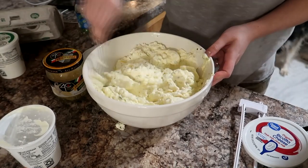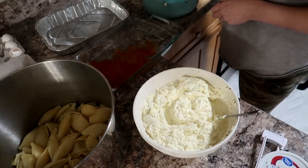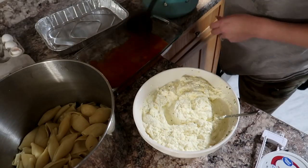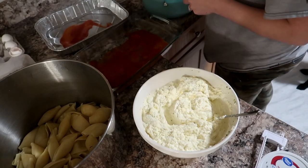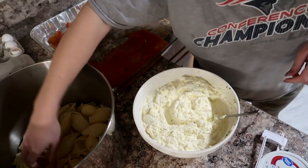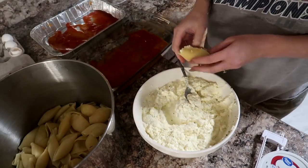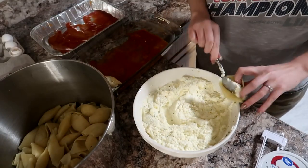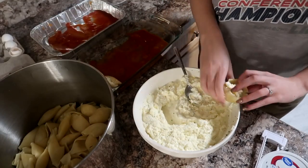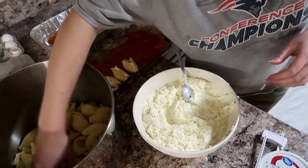Everything is pretty simple and you can do whatever your regular stuffed shell recipe is and just freeze that. I'm actually making this for dinner this same night as well, because that's just how I like to do my freezer meals — it's so much easier for me that way. I go ahead and put some sauce in the pans, stuff my shells, add more sauce over top, and then top with some shredded cheese.